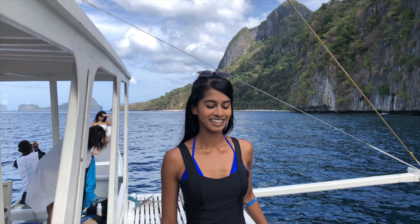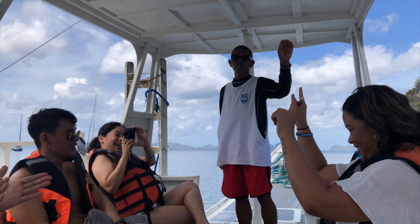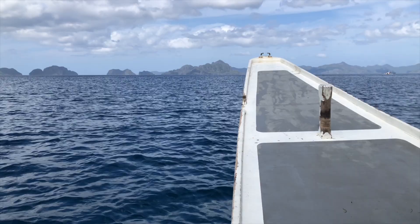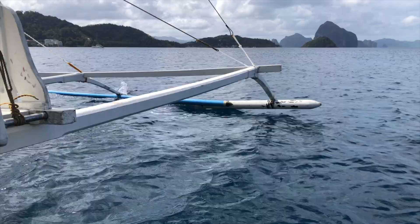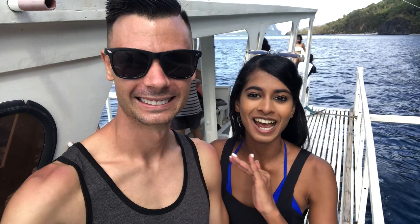We're officially on our way to our first stop of the day, which is Papaya Island. We've been on the boat for about two minutes and it is so beautiful. Our guides have been so helpful — they're so amazing, the energy is unmatched. Look at the limestone rocks that we're driving past after just one minute of being on the water. Wow, I'm so ready for this day.